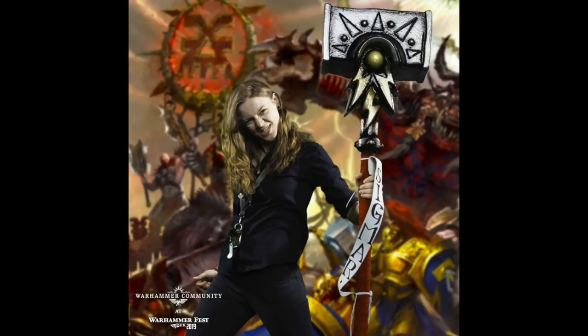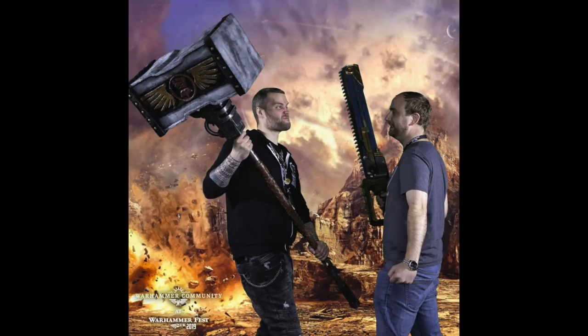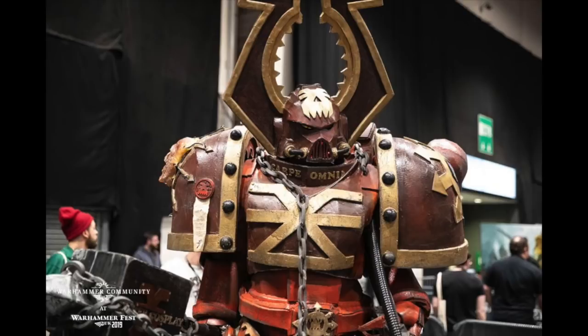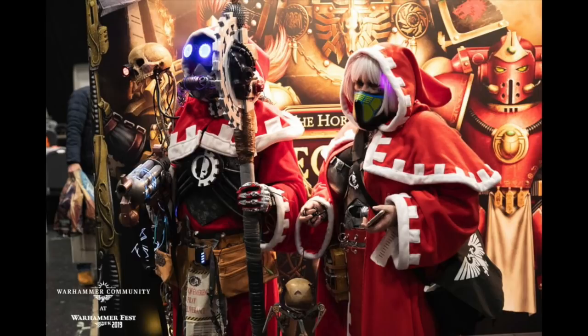This is someone holding the biggest hammer they've ever found and they're very pleased with themselves. It says Sigma on the banner there. Two people trying to work out who has the bigger weapon — I think we can clearly see who's won that matchup. What do you get if you put three Imperium workers in a lift? Cosplay — is that the answer? And the Chaos Space Marine who clearly missed the ride in the lift and isn't happy. Marvelous.